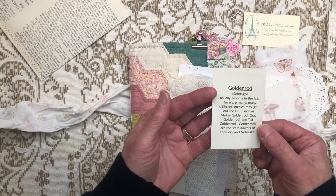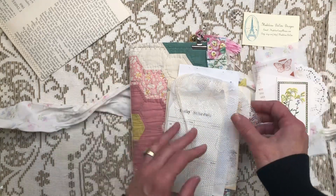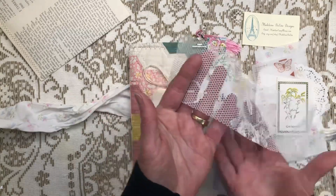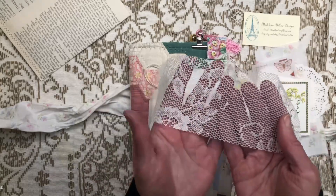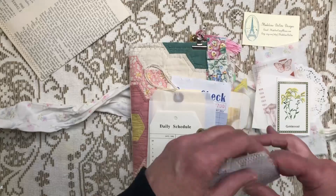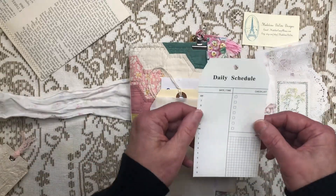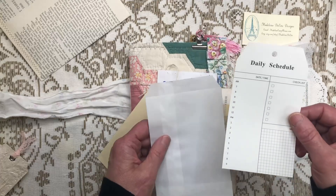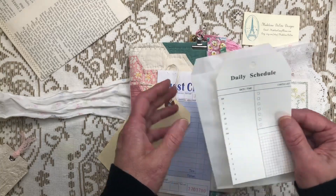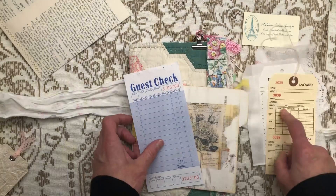In goldenrod - oh my gosh, yellow flowers! I used solidago a lot in my flower shop, probably because it's yellow. It's a great filler flower. Look at this cool piece of lace - is this vintage? I tried doing a quick little study of lace and I gave up. Lace is lace to me and I just don't know the difference except that it's beautiful. That's cute. I love that. How fun! I don't have any layaway tags - that's cute.